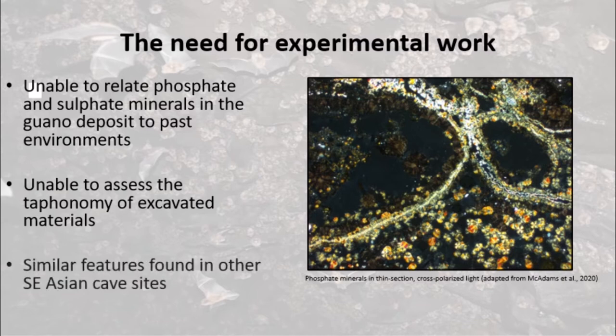Similar features have been reported at other archaeological sites in Southeast Asia, so it's likely that resolving this issue will have wider relevance.